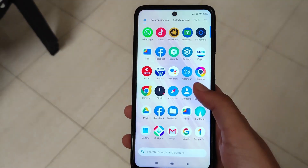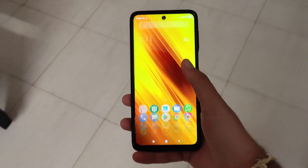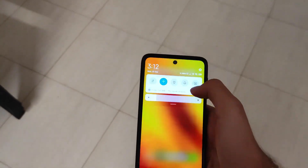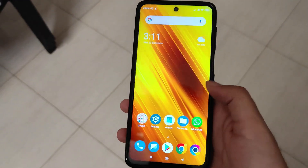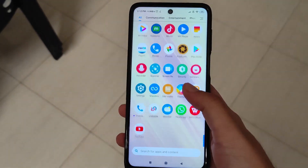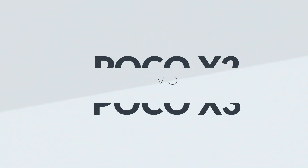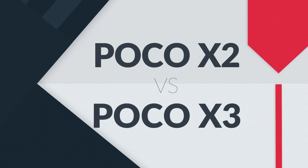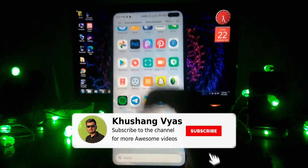Hello guys, welcome back to my channel. Today we are going to see the difference between the newly launched Poco X3 and the Poco X2, to see how much difference there is and whether it's worth upgrading from the X2. Let's begin.